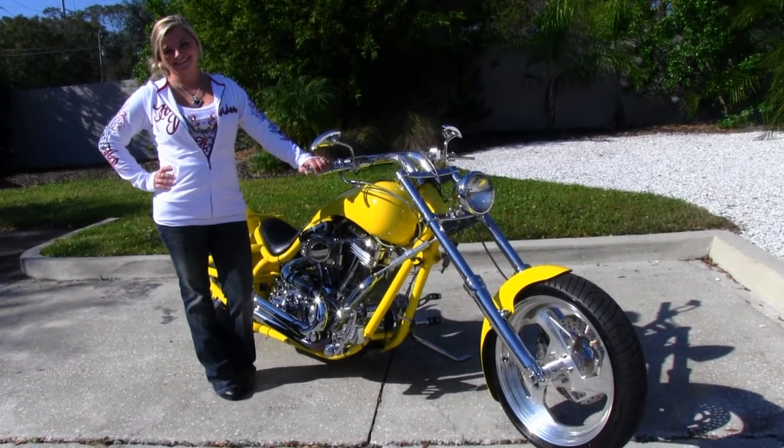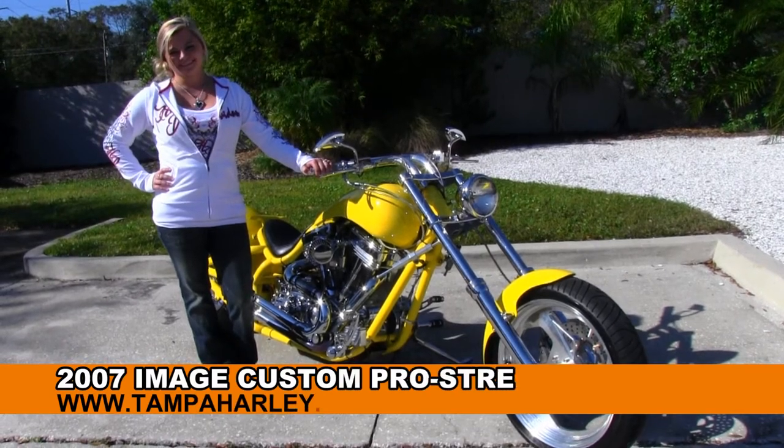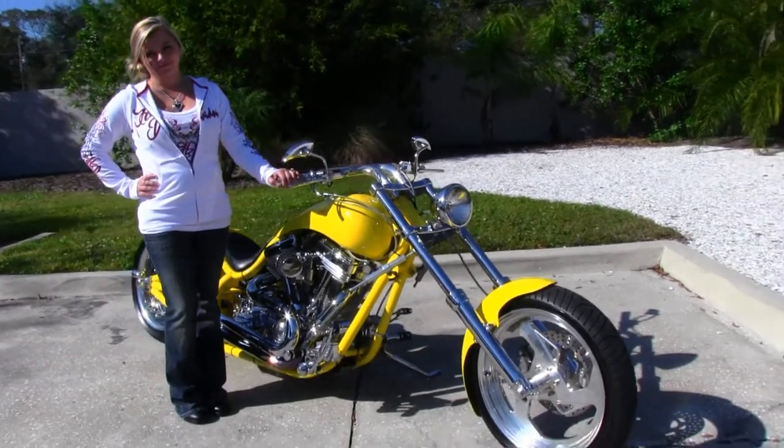Welcome, all you throttle fanatics out there, to the world famous Tampa Harley-Davidson. First of all, I'll introduce you to Casey from the Motorcloth's department. And next, I want to show you this jaw-dropping used 2007 Image Custom.